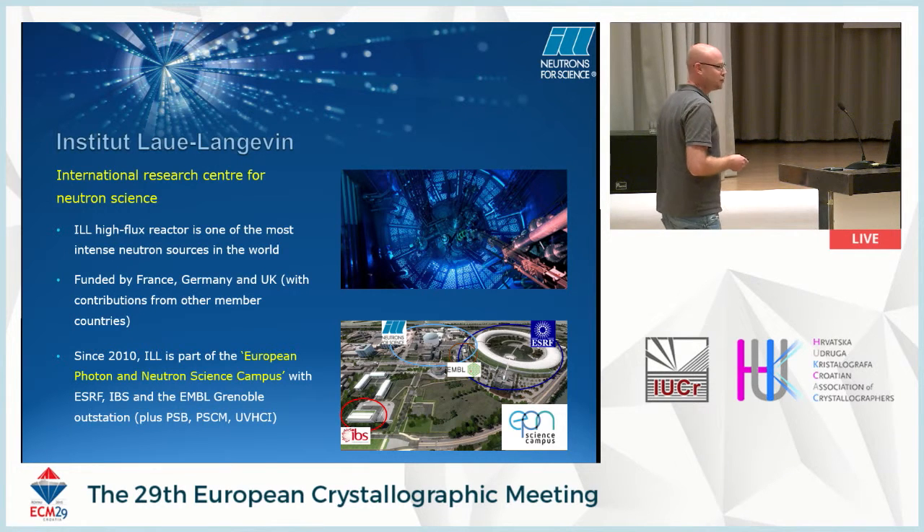Because it's a neutron institute — the ILL is one of the highest flux neutron sources in the world. It's a reactor-based source, 58 megawatts of thermal power, funded by France, Germany, and the UK, with 12 other member countries throughout Europe. Since 2010, it's part of the European Photon and Neutron Science Campus — the EPN Science Campus — which is made up of the SRF, EMBL, the IBS (Institute for Structural Biology), and the ILL, including partnerships like the Partnership for Structural Biology, Soft-Condensed Matter, and the unit for virus-host-cell interactions.